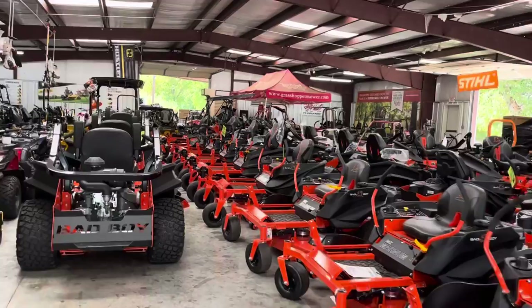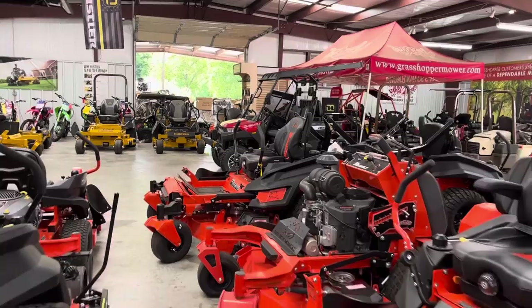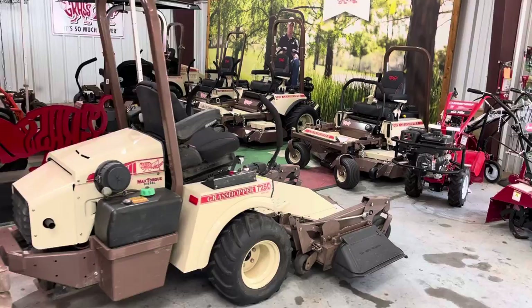I wanted to give Grasshopper a little love today — we finally got some units in stock. This is the most mowers we've had in stock all year, so we're very excited. The grass is a little brown right now, but we got some inventory, and all the prices are about to go up. I'm hearing Grasshopper is going to have a price increase in September.